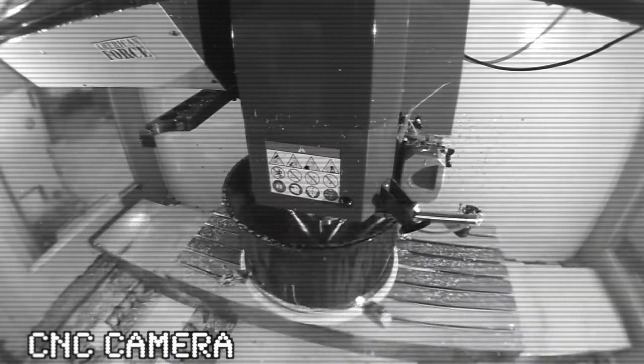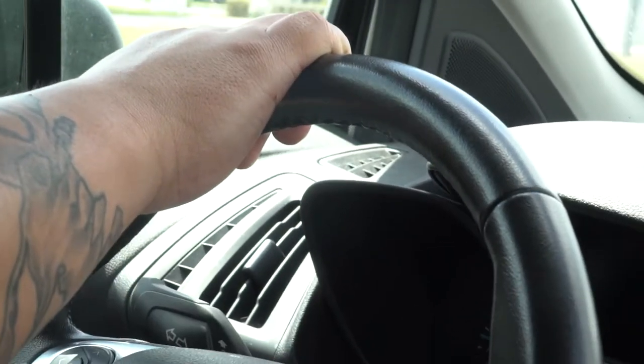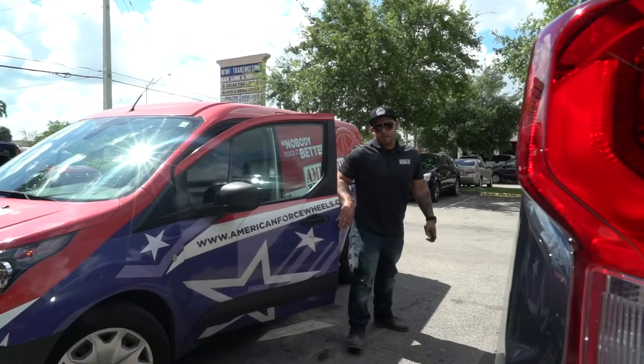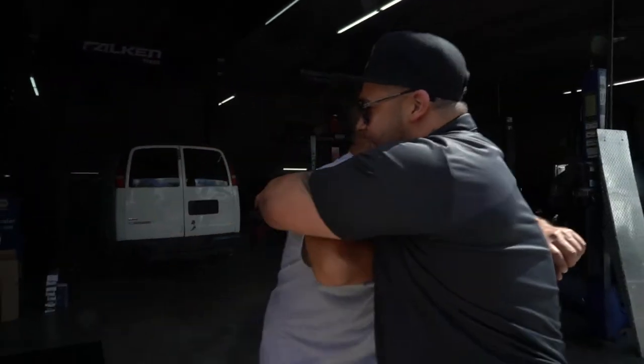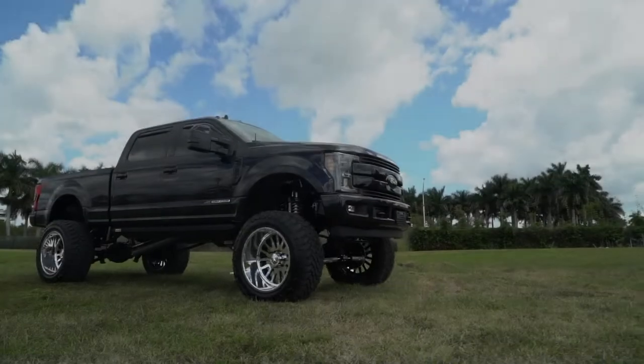Here at American Forest Wheels, we take pride to visit our local customers, and we also take our flights and visit our outer state customers. On our way now to Ed Car Tires down here at Holstead — they just finished one of our builds on 24-14s on 40s.